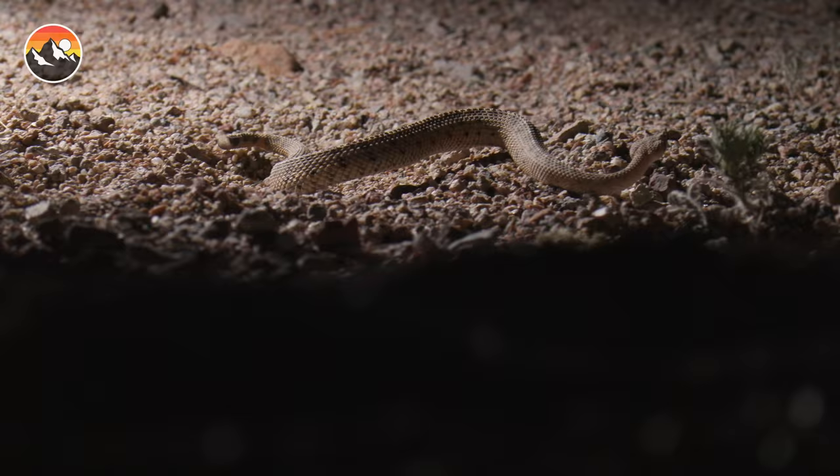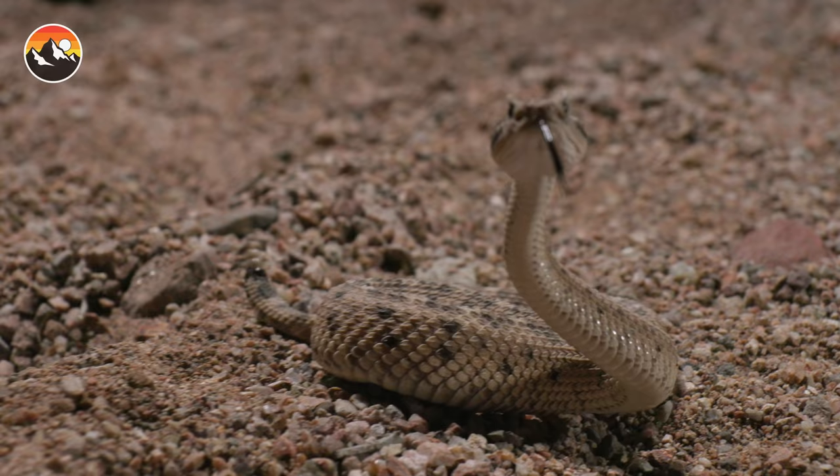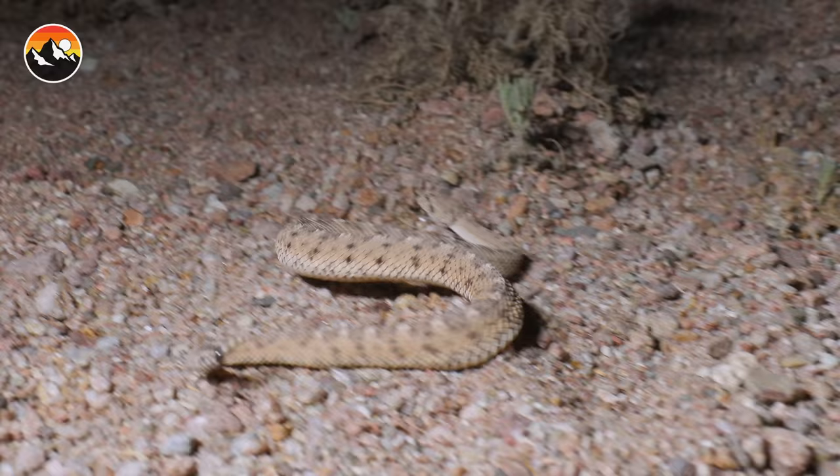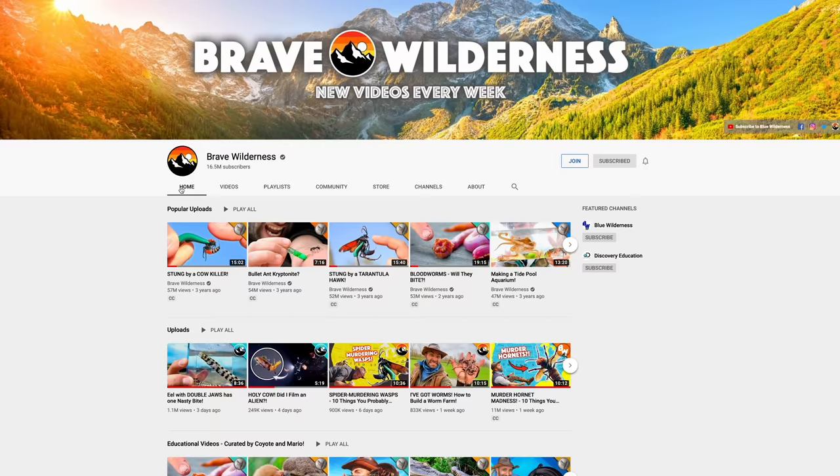Hey Coyote Pack, if you enjoyed this heart-racing encounter with the desert's most notorious rattlesnake, go back and take a look at one of its strangest rattlers — the quick-moving sidewinder. And don't forget, subscribe and click the notification bell so you know when the next adventure is about to begin.